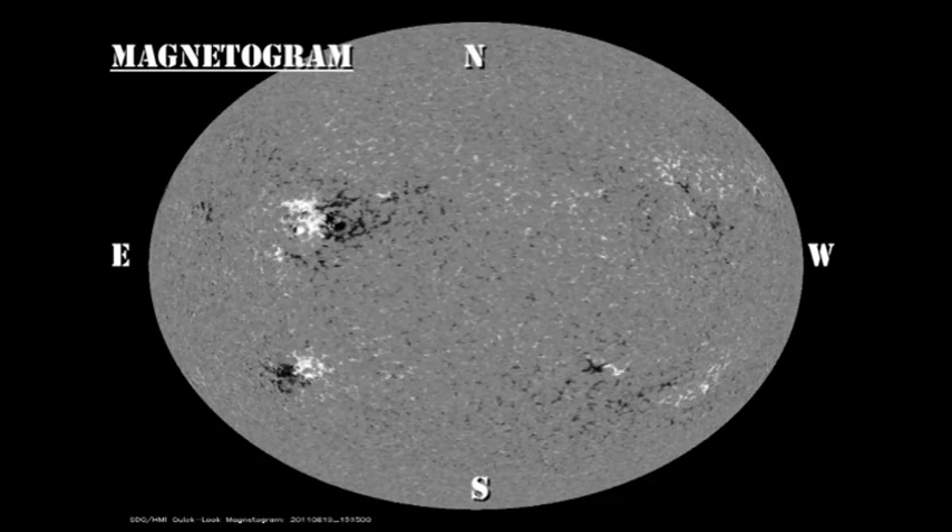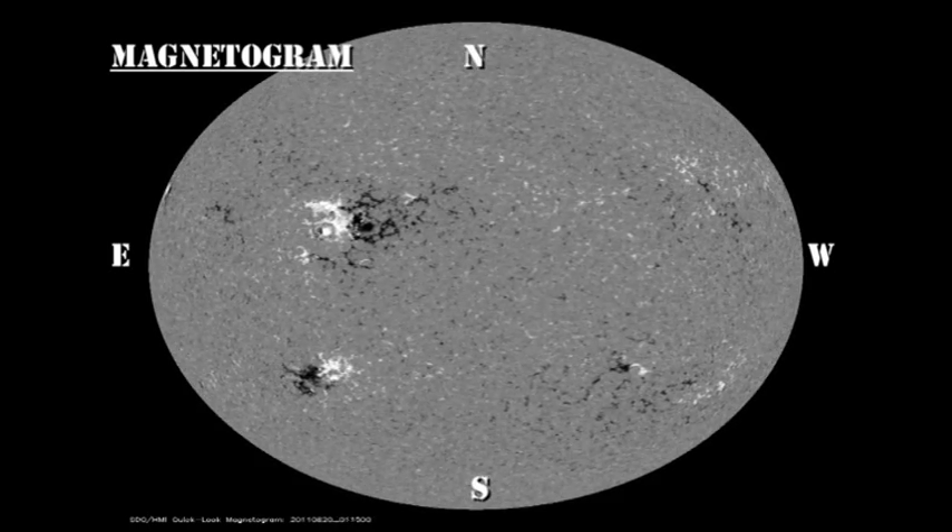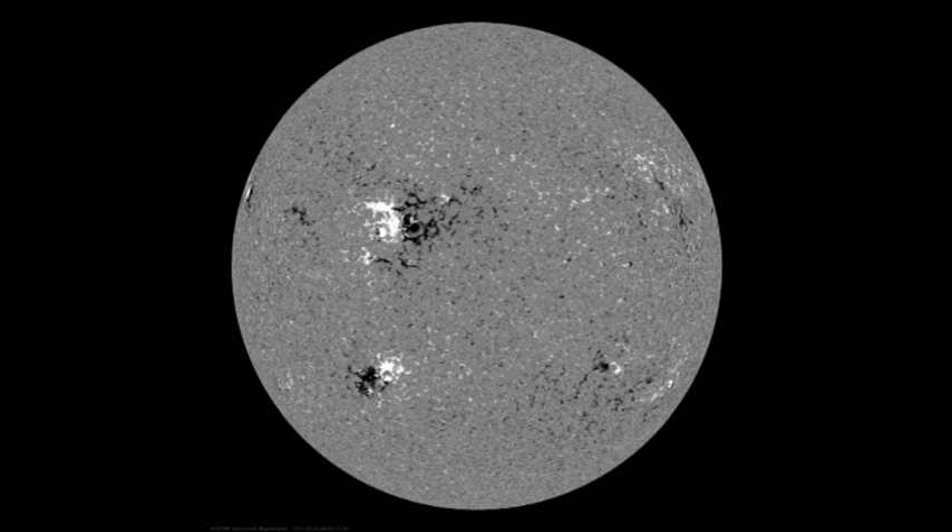So based on that data, would you put your bets on region 1272 or the new region on the northeast limb?